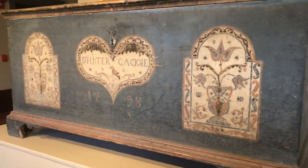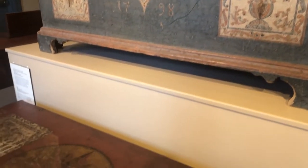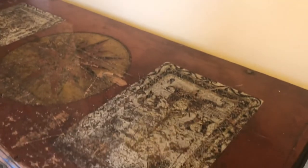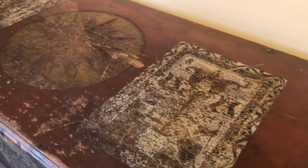These chests were usually made for a young woman, for her to fill with linens and blankets and tablecloths and handkerchiefs and aprons — as much as she possibly could — in preparation of her marriage.